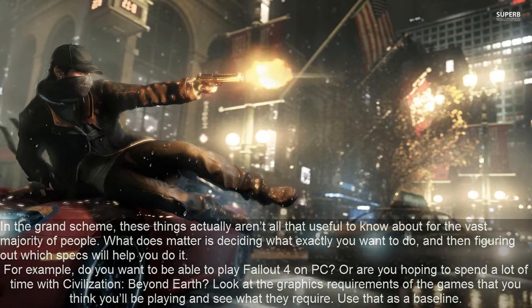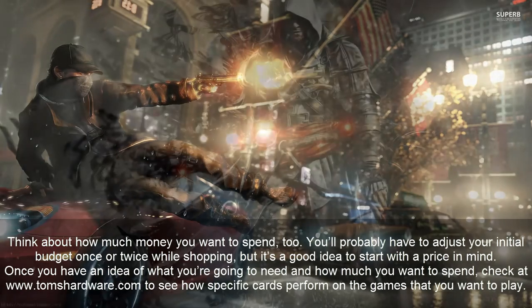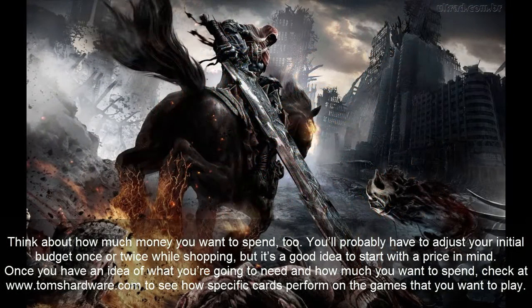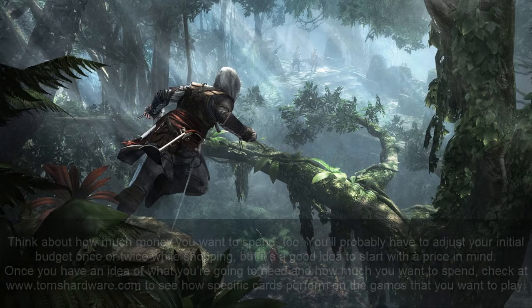Use that as a baseline and think about how much money you want to spend. You'll probably have to adjust your initial budget once or twice while shopping, but it's a good idea to start with a price in mind. Once you have an idea of what you're going to need and how much you want to spend, check www.tomshardware.com to see how specific cards perform on the games that you want to play.